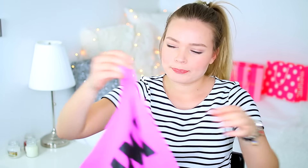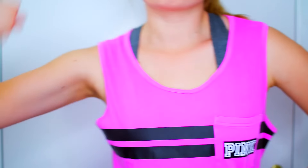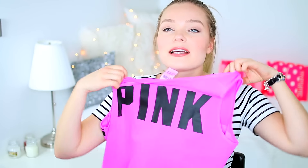I got another one. This is like a magenta pink — I don't know how to describe colors. It has black stripes and says pink in white. And the back is like this. Very cool.